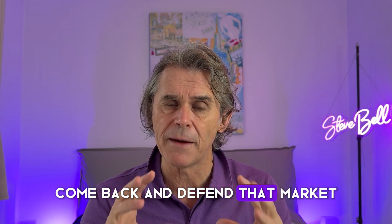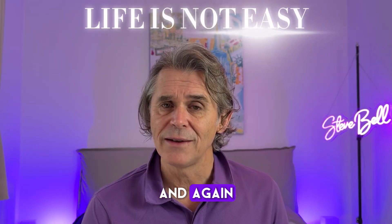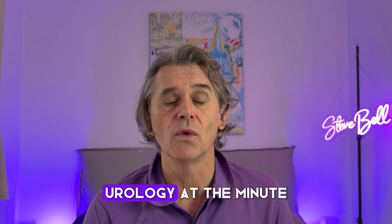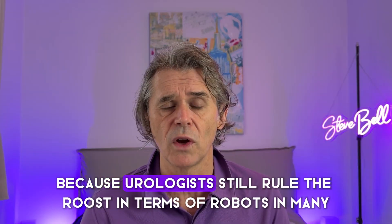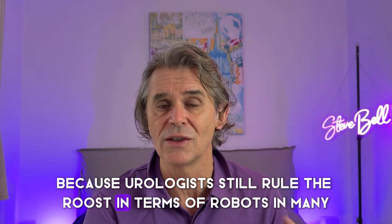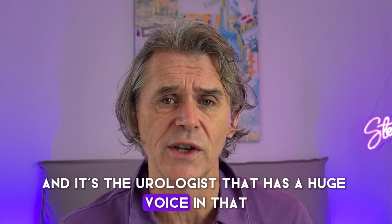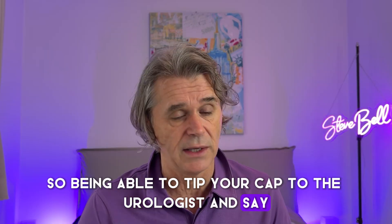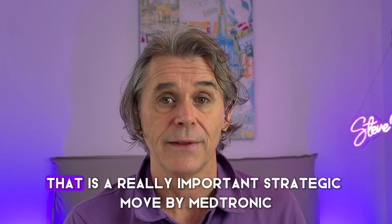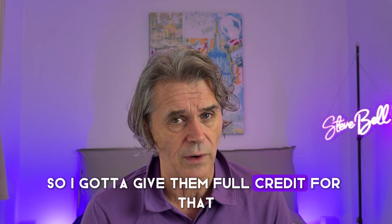It's not going to be easy. And don't be fooled by the fact they've only got urology right now — I think they've been smart getting urology first. Why? Because urologists still rule the roost in terms of robots in many, many hospitals. There are things known as robotic user groups, and it's the urologist that has a huge voice in that. Being able to say to the urologist, 'if you want to use it for prostate, you can' — that is a really important strategic move by Medtronic.